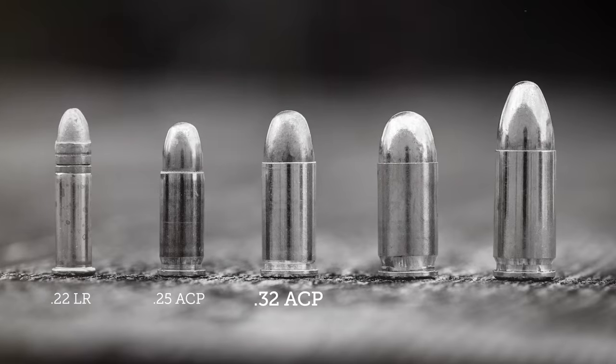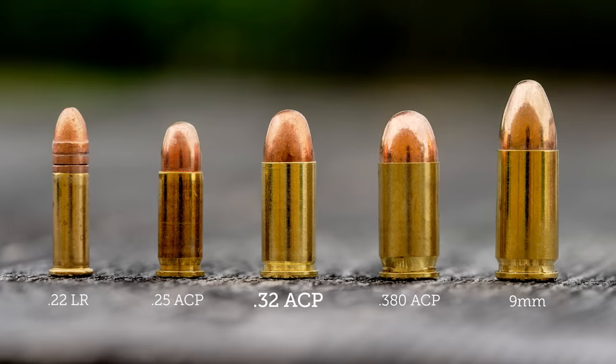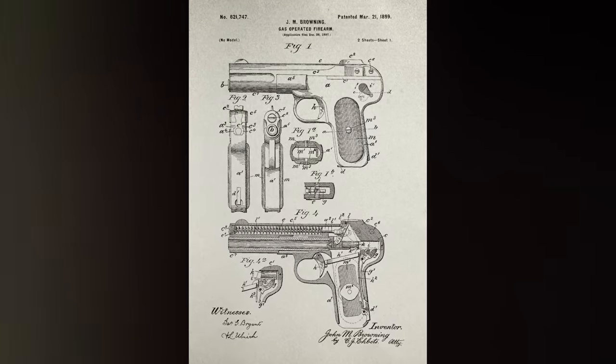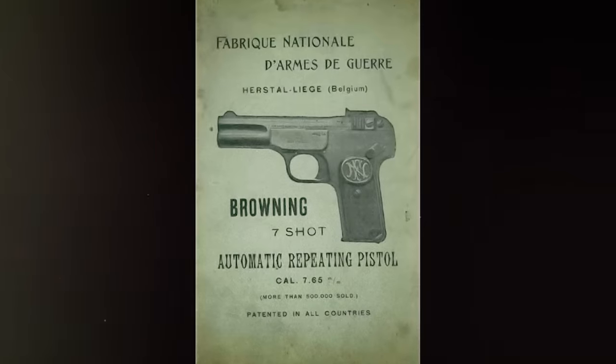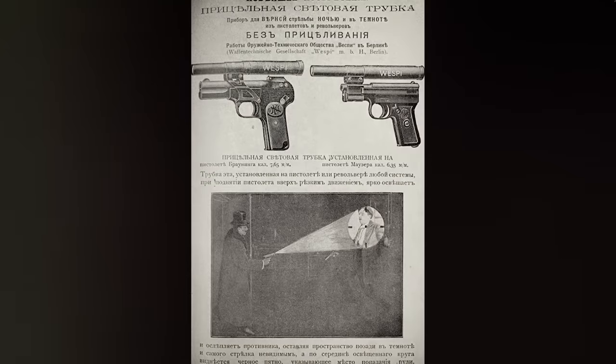100 years ago, .32 ACP was quite possibly the most popular semi-automatic pistol cartridge in the world. It was developed by John Browning for the FN Model 1900, which was the first ever production pistol to feature a reciprocating slide. .32 ACP quickly caught on, especially in Europe where it is typically known as 7.65 Browning. During the first half of the 20th century, .32 caliber pistols were among the most common sidearm for police and military in Europe.